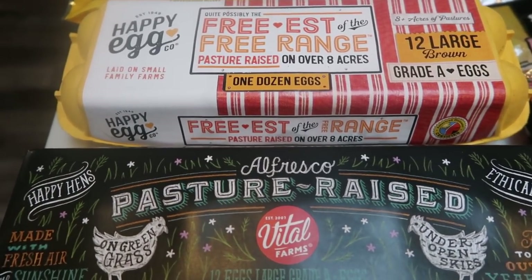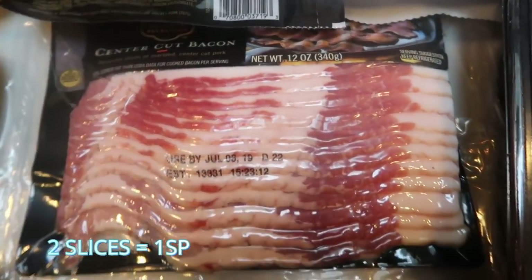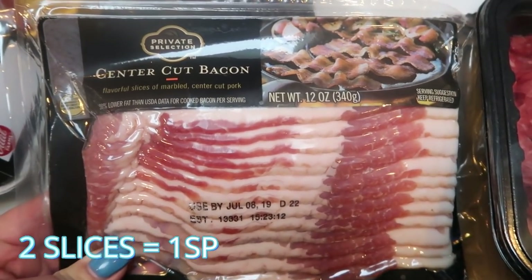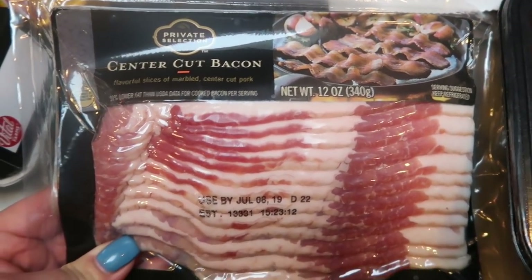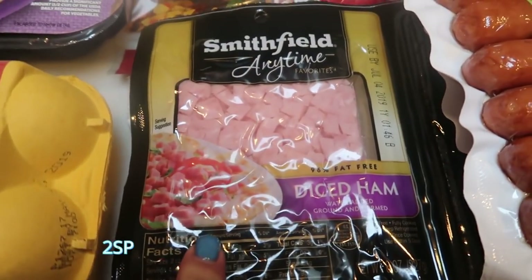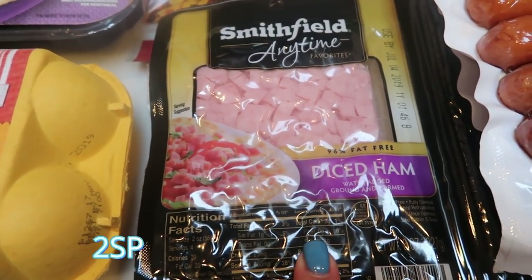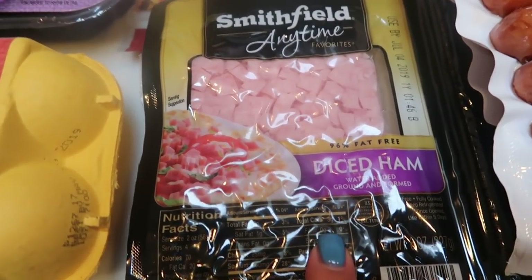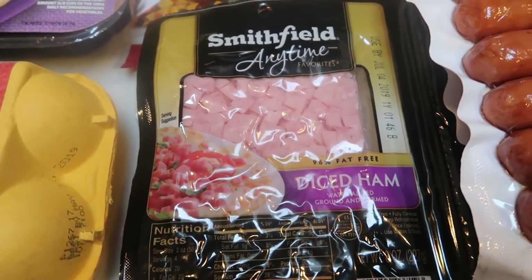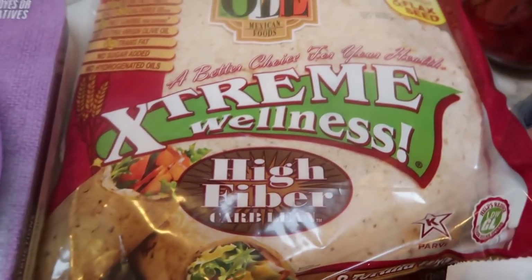I plan on eating quite a few eggs this next week. I grabbed center cut bacon — my very favorite is the private selection brand — you can have two slices for one smart point, and this is for an upcoming recipe. I also picked up some diced ham, which is something I usually always have on hand. I love the diced ham — it's easy to throw into breakfast, lunch, on salads, in eggs. It's really just an easy, very versatile thing to have on hand.